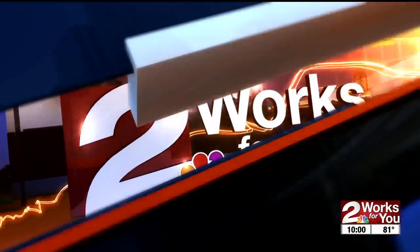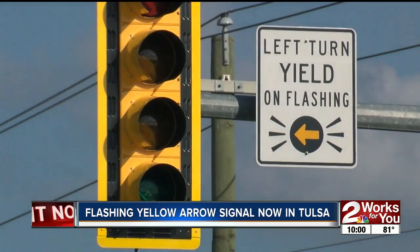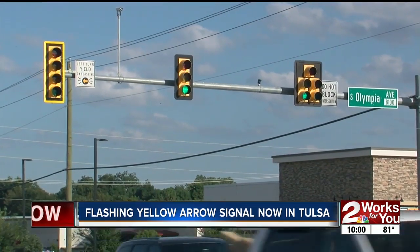You're watching Two Works For You at 10. Drivers around Tulsa will soon notice new traffic signals — a left-turn traffic arrow which is meant to reduce confusion might be causing it. Two Works For You's Sierra Pizarro explains the new flashing yellow signal that's now installed in several Tulsa intersections.